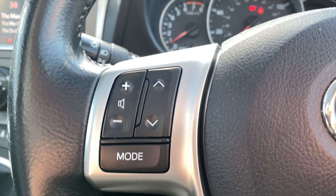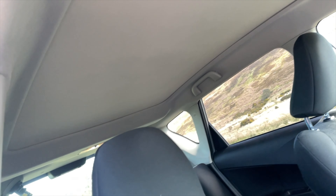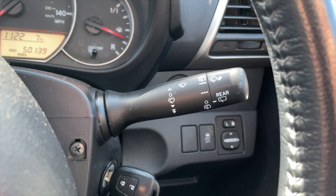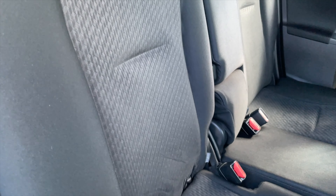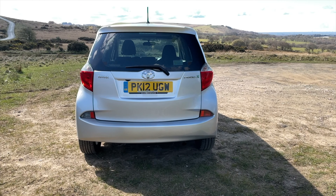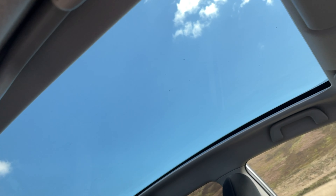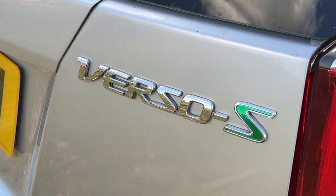Road tax: six months £68.75 and 12 months £125. The service history: 24th of May 2013 at 4,929 miles - Vantage Toyota Preston; 14th of November 2013 at 7,271 miles - Vantage Toyota Preston; 29th of December 2014 at 10,882 miles - Vantage Toyota Preston; 29th of December 2015 at 14,461 miles - Vantage Toyota Preston; 5th of June 2018 at 31,002 miles - Charnock Motors Preston; 4th of February 2020 at 44,150 miles - Charnock Motors Preston.